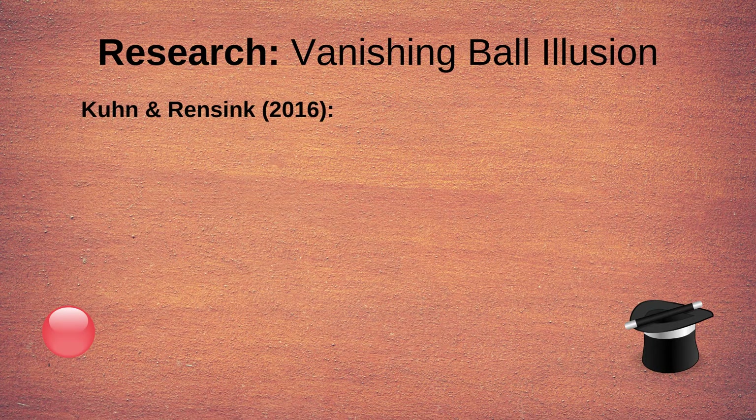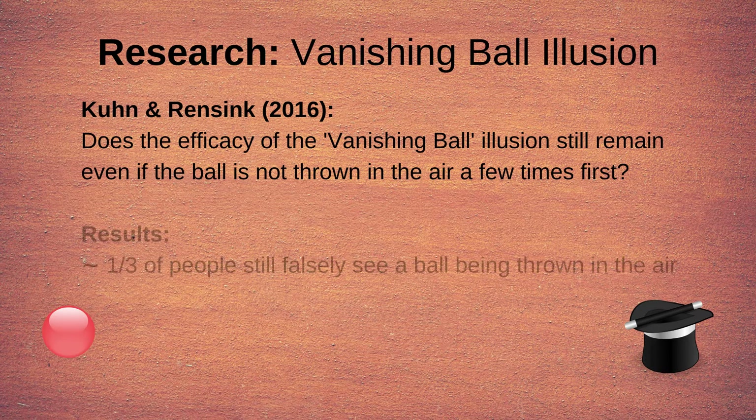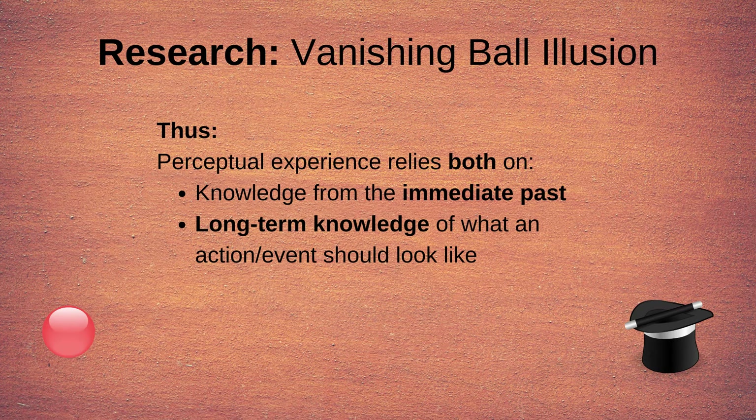Subsequent research conducted by Kuhn and Rinzik in 2016 aimed to investigate whether the efficacy of the illusion still remained even if the magician did not throw the ball in the air a few times first. In other words, do people still falsely see a ball being thrown without first being conditioned to make that prediction? The results showed that while the illusion's success rate went down, about a third of people still claimed they actually saw the ball being thrown. This shows that perceptual experience relies both on knowledge of events from the immediate past, but also — perhaps to a smaller degree — on long-term knowledge of what an event or action should look like.